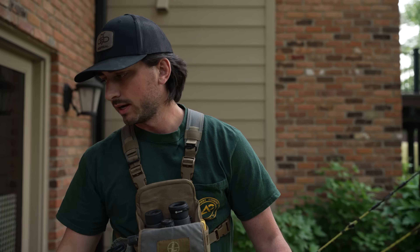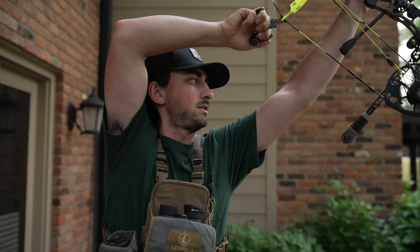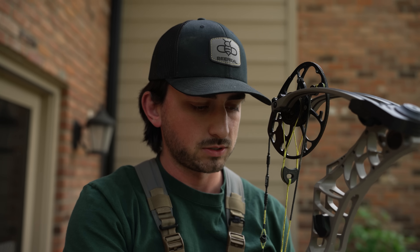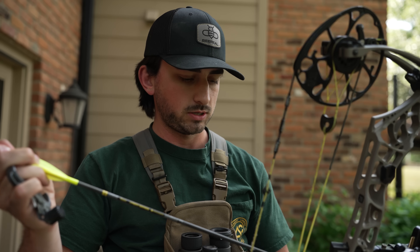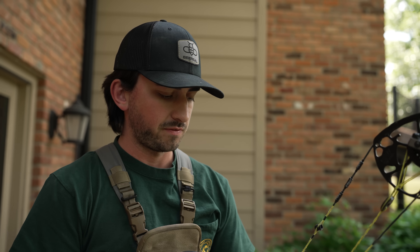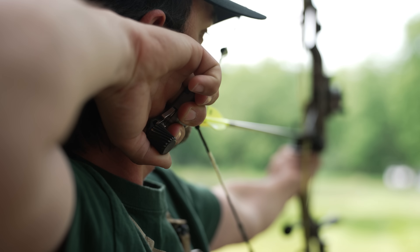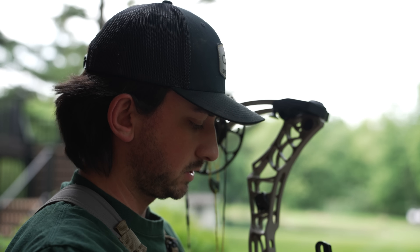We're going to do the Phase Four first — three arrows, one end of practice. It's running 76 pounds, a little more poundage than the Mission. It has a way nicer back wall and is more efficient — a faster bow overall. We're shooting Victory arrows at 1000 straightness versus 6000 straightness on the budget bow, though honestly they do about the same.